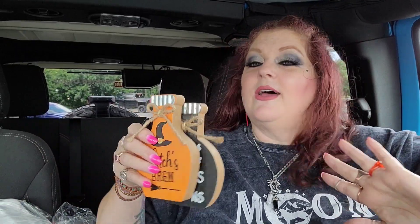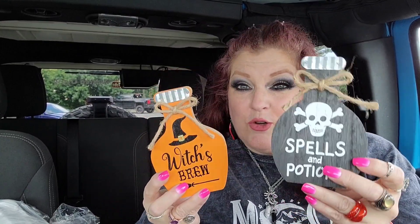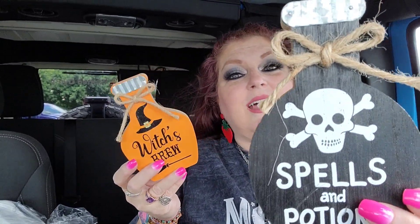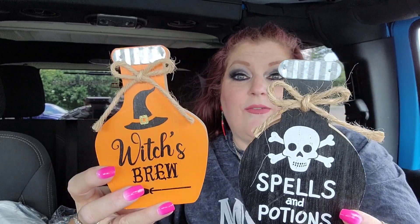Okay, let's get into this haul! Number one - I love these. I don't know if they have any more versions, but these are little wooden blocks with jute twine around the top. They look like they have a pot bottle lid on them, which I love - they're little potion bottles. This one says 'Spells and Potions' and this one says 'Witches Brew.' These are the perfect things to set in your kitchen. I love these so much.